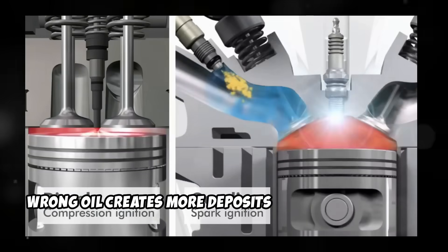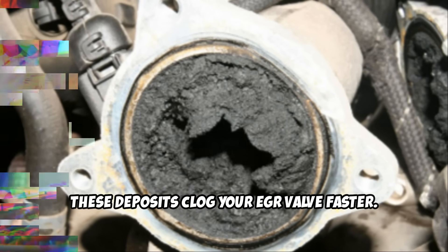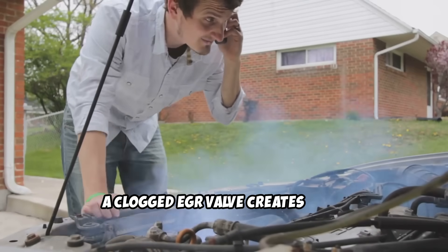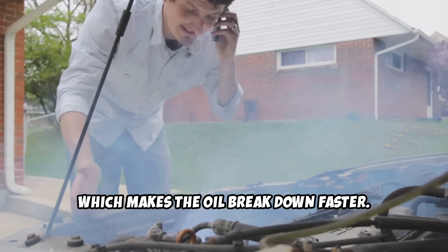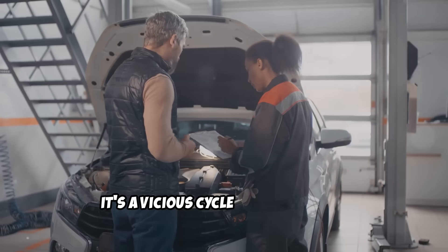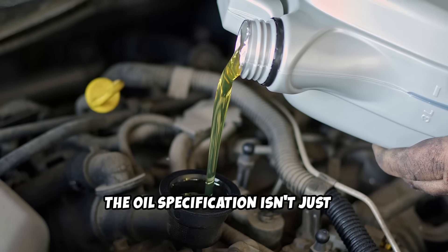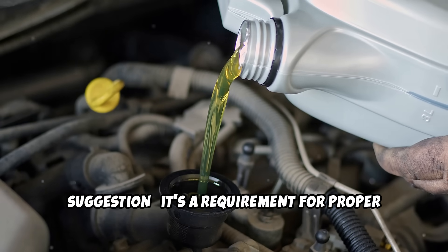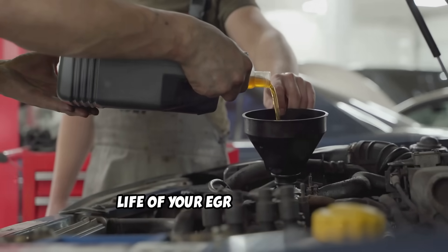Wrong oil creates more deposits during combustion. These deposits clog your EGR valve faster. A clogged EGR valve creates more combustion problems, which creates more deposits, which makes the oil break down faster. It's a vicious cycle that ends with expensive repairs. The oil specification isn't just a suggestion — it's a requirement for proper EGR system function. Using the correct oil with the right additive package can double or triple the life of your EGR components.